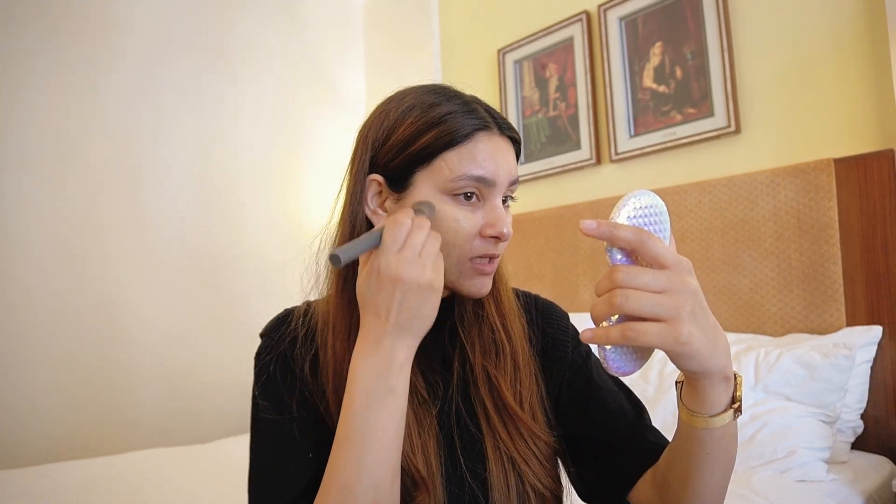Since I prefer a dewy look, I'm going to use an illuminating cream — I'm using one from Glam Glow — which instantly adds some shine back to your face. Sometimes I use it under my foundation, and other times I mix it directly with the foundation. For foundation I usually use a light coverage foundation, BB cream, CC cream, or tinted moisturizer — something breathable. I'll blend it out with a brush first, then blend the harsh lines with a beauty blender.